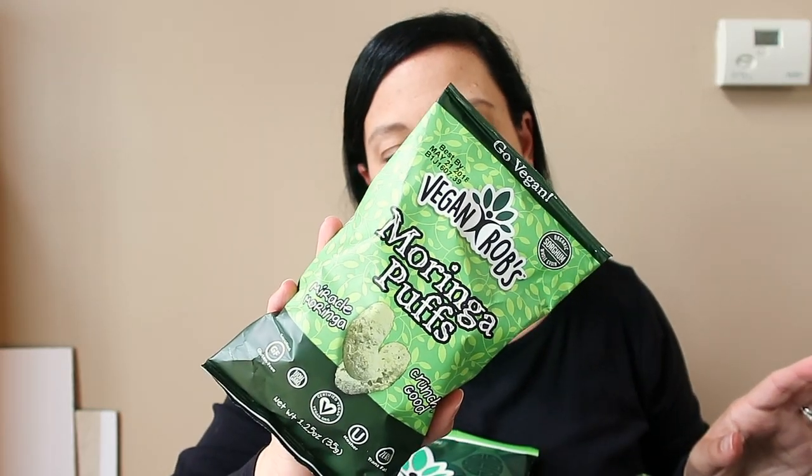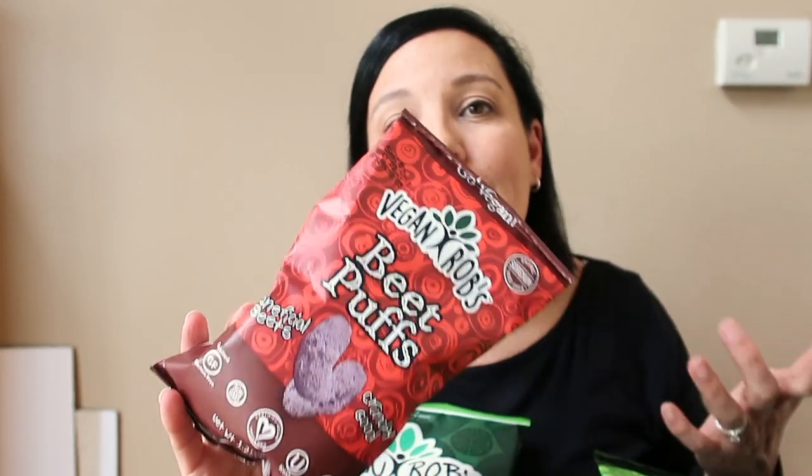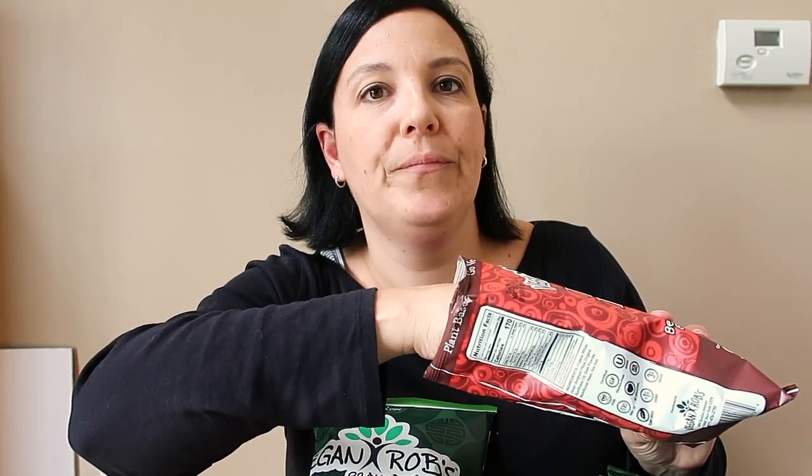Last but not least, wasabi peas — and actually that's not last, because we have new products too. I'm saving my favorite for last. First we have the moringa puffs — how awesome is that! And now for my absolute favorite thing I tried from Vegan Rob's at Expo East: beet puffs! I love these and I'm so excited to taste them on camera.